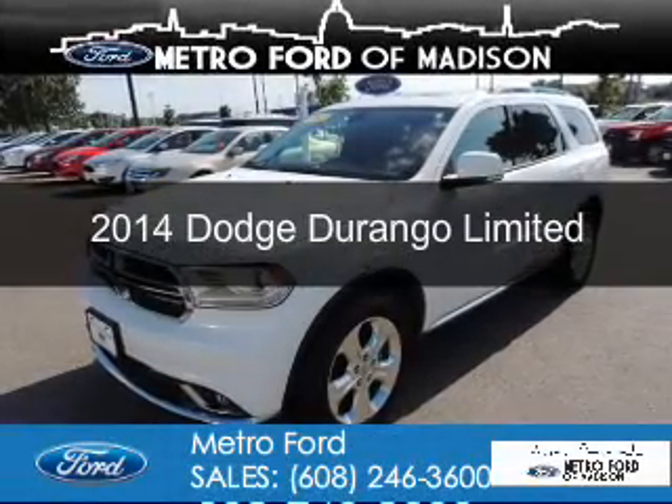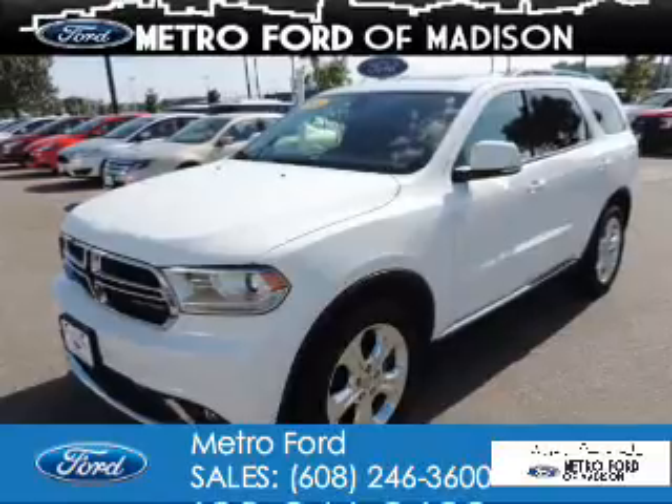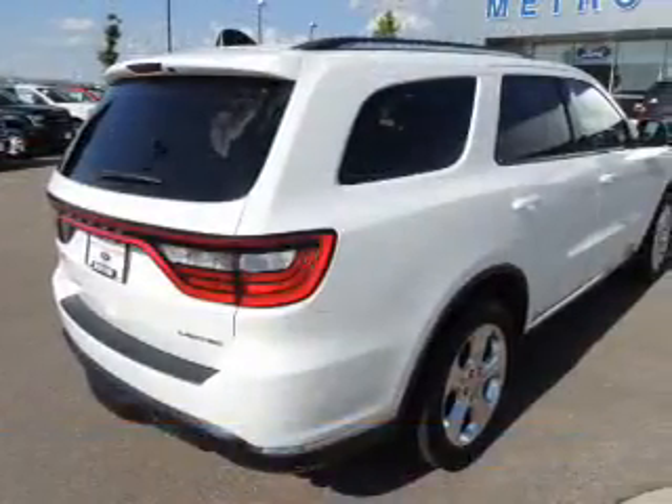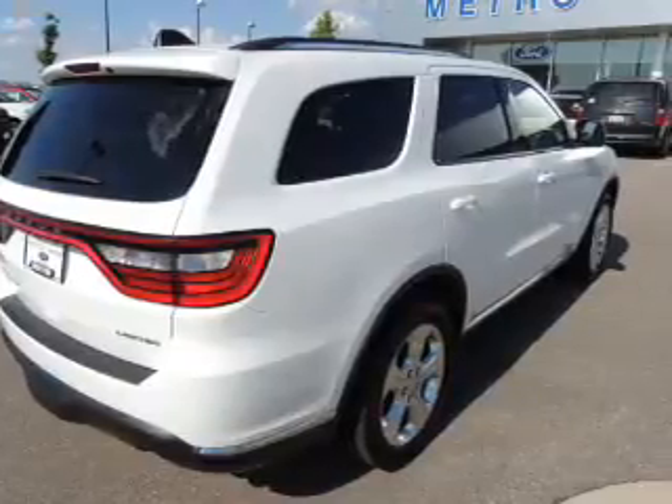This is a used 2014 Dodge Durango. Grab life by the horns. It's powered by all-wheel drive, a 3.6-liter 6-cylinder engine, and an automatic transmission.